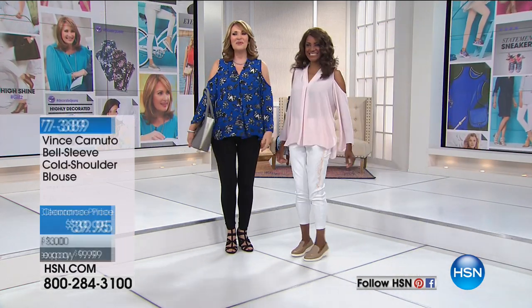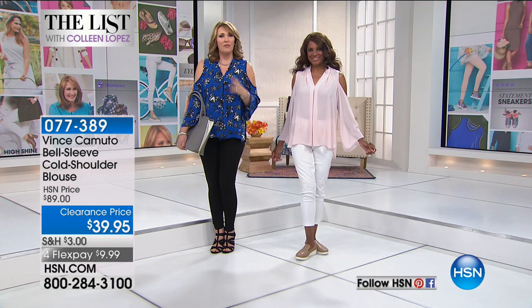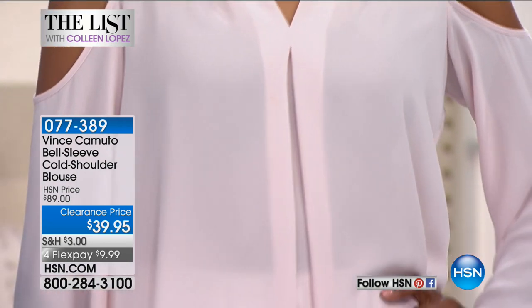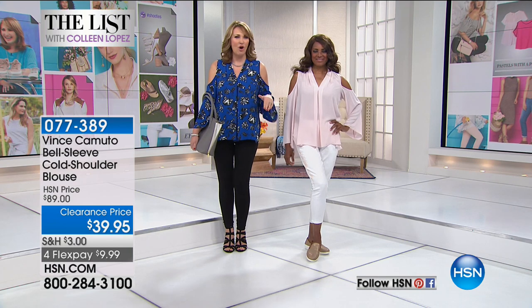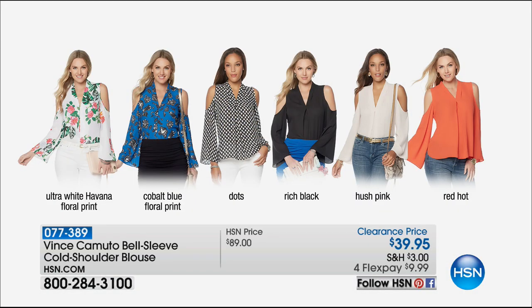Inge and I are wearing one of the hottest trends of the year: the cold shoulder. And guess what? It's not going away. Even for spring 2018, we're seeing all the wonderful emphasis, because women aren't afraid to show a little shoulder. This is the most adorable cold shoulder top by Vince Camuto. Lowest price ever — $39.95, that's $50 off tonight. It's never been offered this low. You're in this beautiful blush, and I'm wearing it in this fun print with a bright lapis blue. Colors include ultra white Havana, cobalt blue, dots, rich black, hush pink, and red hot. Run to your phone — that is one little top every girl can wear.